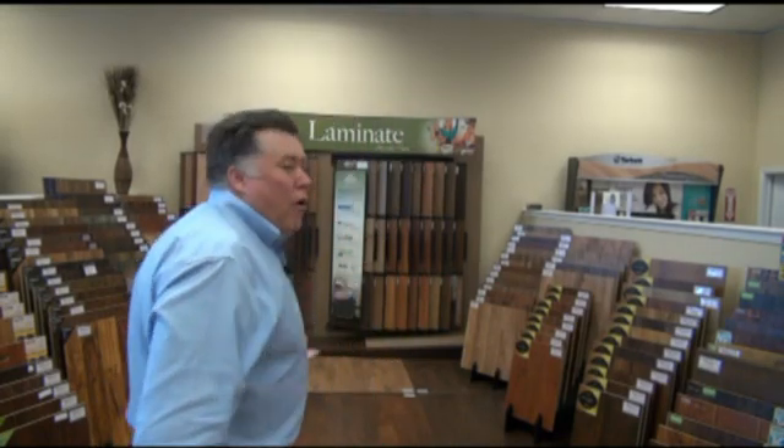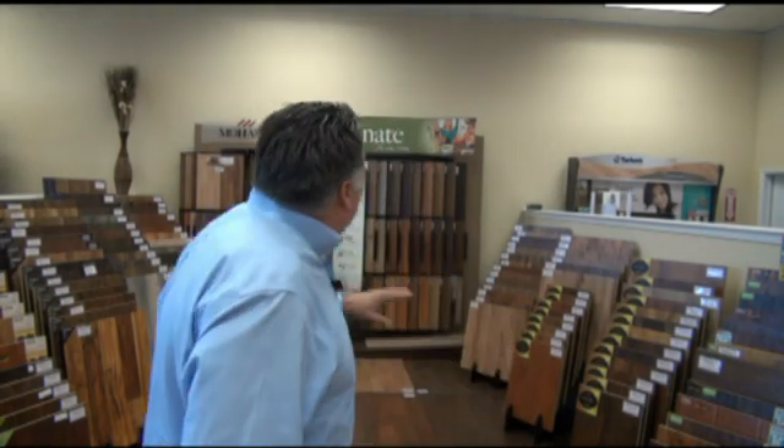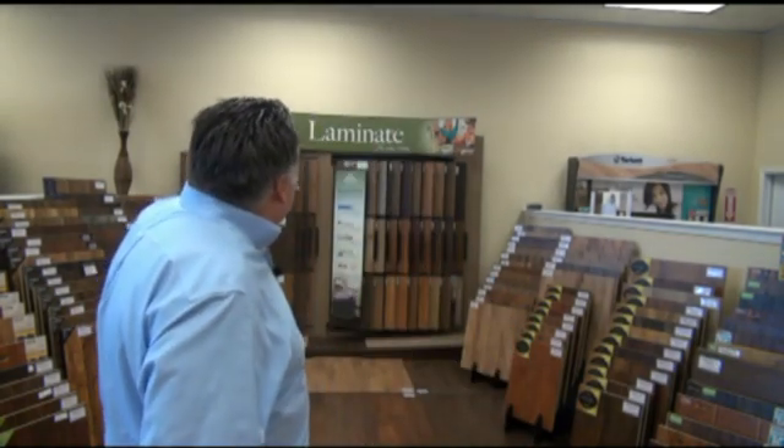The best floor we have is probably the Mohawk and the Shaw back here, and they're all $2.99 a square foot. In fact, if you were to shop around for a comparable package, that Mohawk best laminate back there — at Lowe's I think it's like $3.89 and we're at $2.99. So we're going to save you money and get you to the right product.